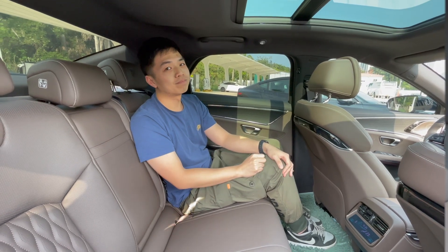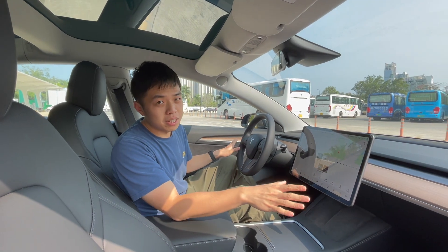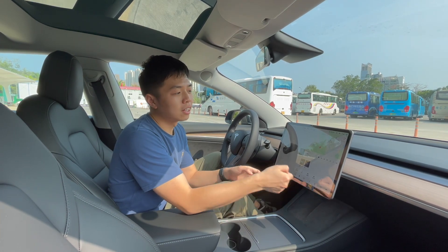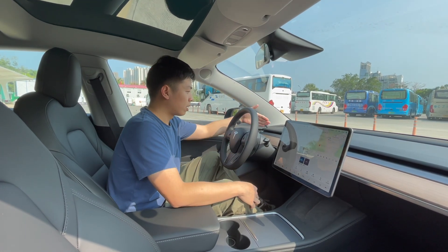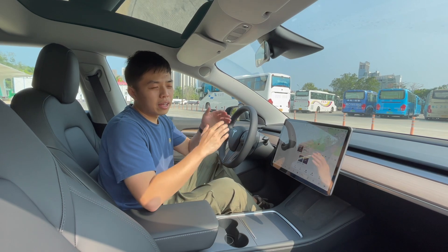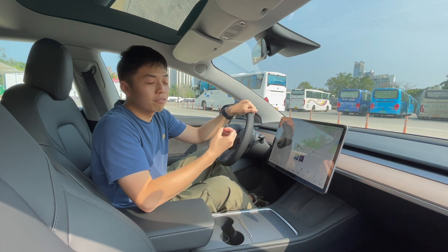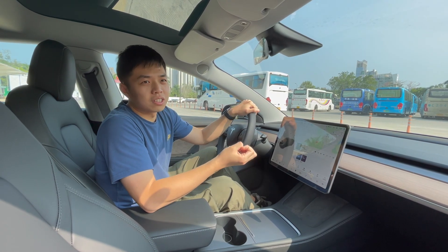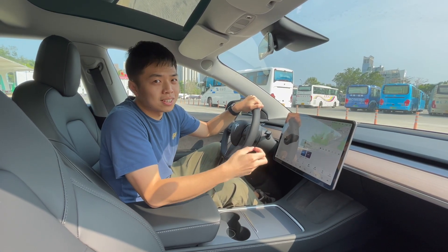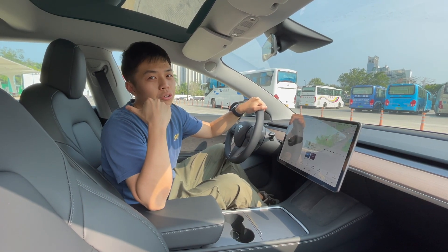Moving back to the Model 3, you can see the minimalist design — there's not much to see, just one big screen and no digital dial in front of the driver for the speedometer. Personally, I like this minimalist design; it feels more futuristic. The BYD Han still feels like a very traditional car design rather than a futuristic electric vehicle.